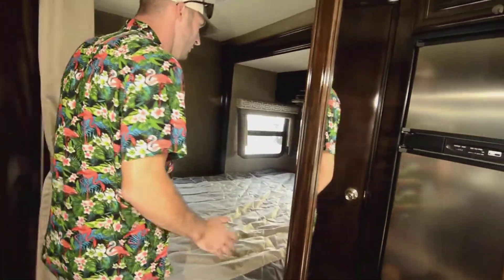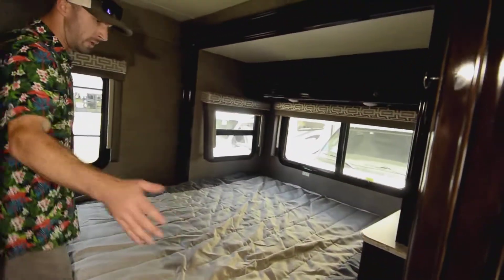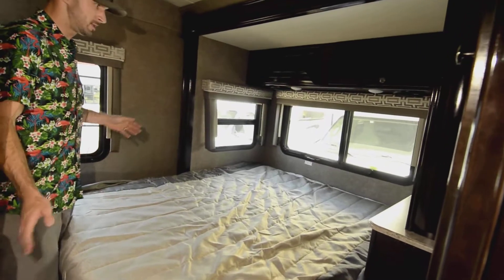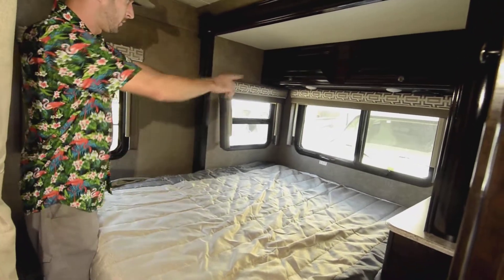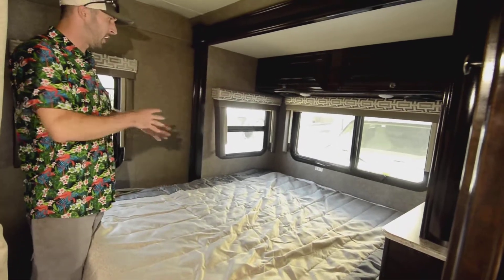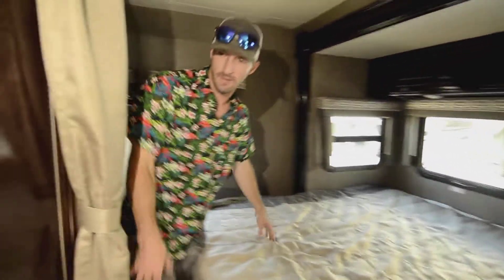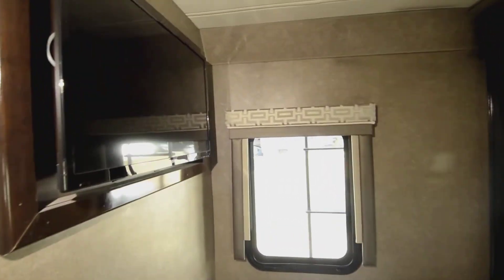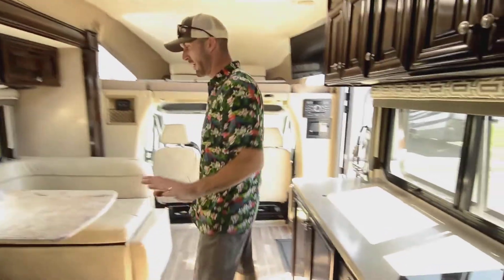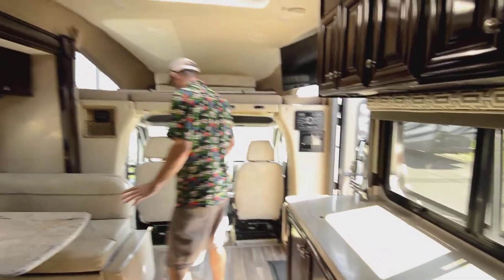In the bedroom we have a walk-around RV-style queen — queen width, but a little shorter at about 76 inches total length. Good windows for airflow. Right behind me is a TV — I'll let you get a better glimpse of that. There's also a curtain to separate the bedroom area so you have your privacy back here.